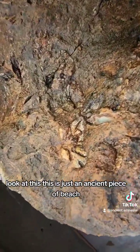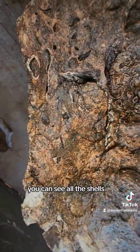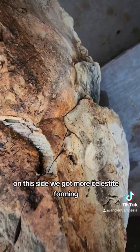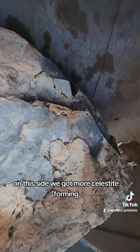Look at this — this is just an ancient piece of beach. You can see all the shells. And on this side we've got more celestite forming.